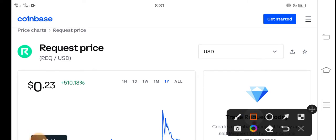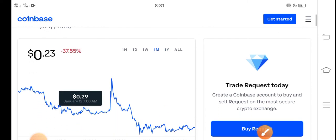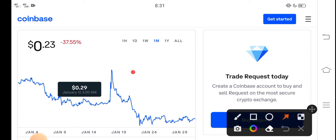Right now the price of Request coin in the market is about $0.23 — that is the current price of Request coin. On the other side, let me show you the last one month changes. You can see here the last 30 days update of Request coin in the market: negative 37.55 percent.